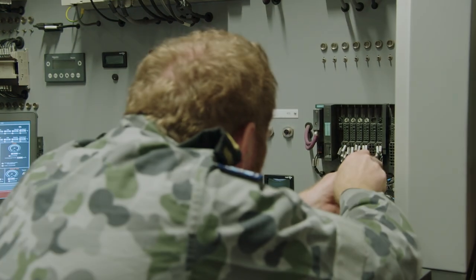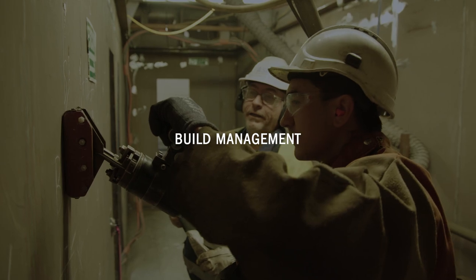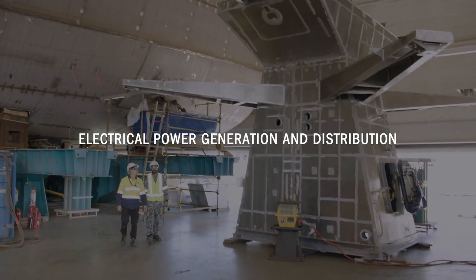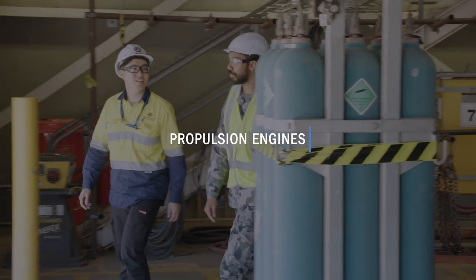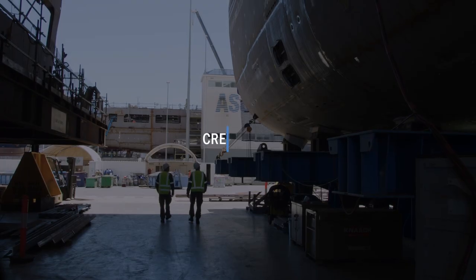Outplacement positions include production support, testing and commissioning, build management, electrical power generation and distribution, propulsion engines, communications equipment, combat system, and crew zero.